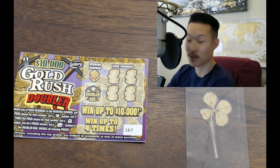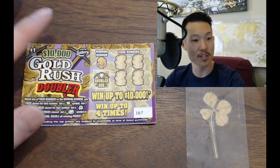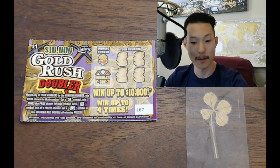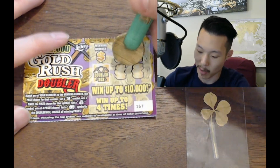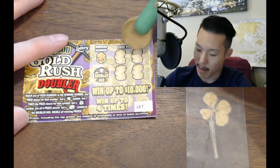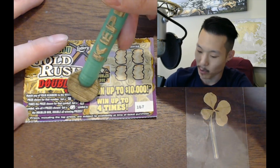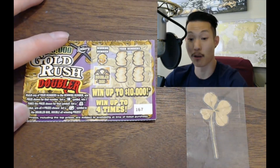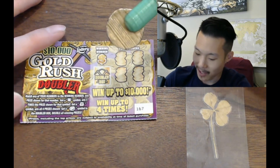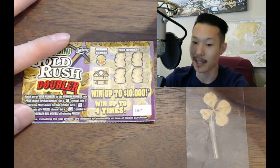Did I mention these are from Joshua? They're from Joshua, Florida. Let's go Gold Rush Doubler — this is a nice looking ticket. There's a Doubler box to see if you can double the prize. You can get a winning number match to get the winning number and the prize. If you get a five symbol, you get five times. If you get a money back symbol, you get all four prizes. If you get a gold nugget in the Doubler box, you get double the prizes. You've got to get a gold nugget — that's what you need.